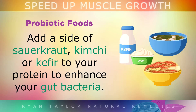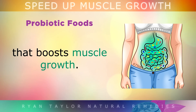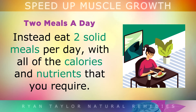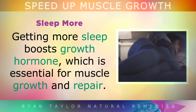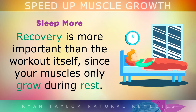Probiotic foods: Add a side of sauerkraut, kimchi or kefir to your protein meal to enhance your gut bacteria. Your gut bacteria will then produce more branched chain amino acids inside you, which boost muscle growth. Stop snacking: Frequent snacking through the day causes insulin resistance and makes it harder for your muscles to grow. Instead, eat only 2 solid large meals per day with all the calories and nutrients you require. Don't go low fat: Dietary cholesterol found in eggs, meat and fish is essential for building steroid hormones like testosterone that grow your muscles. Sleep more: Getting more sleep boosts growth hormone, which is absolutely essential for muscle growth and repair. Remember that recovery is more important than the workout itself, since your muscles only grow during rest.